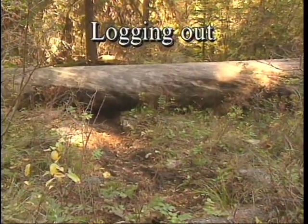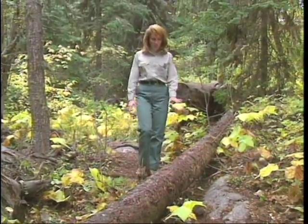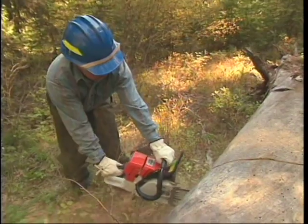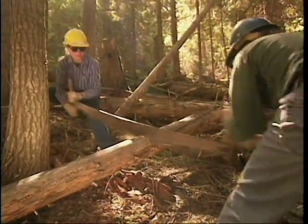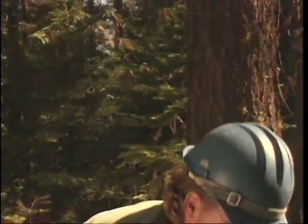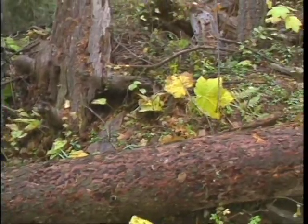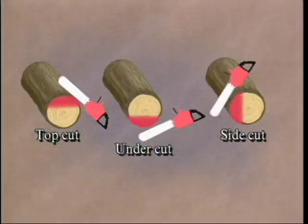The trail corridor may be blocked by fallen trees. Logging out a trail means cutting away trees which have fallen across it. The size of the tree, restrictions on motorized equipment, and your skill and training will determine whether chainsaws, cross cut saws, bow saws, or axes are used. Cutting timber is hazardous. Whether using a chainsaw, cross cut saw, or axe, it's important to have the proper training, certification, and concern for safety. The most basic logging techniques involve an undercut and a top cut.